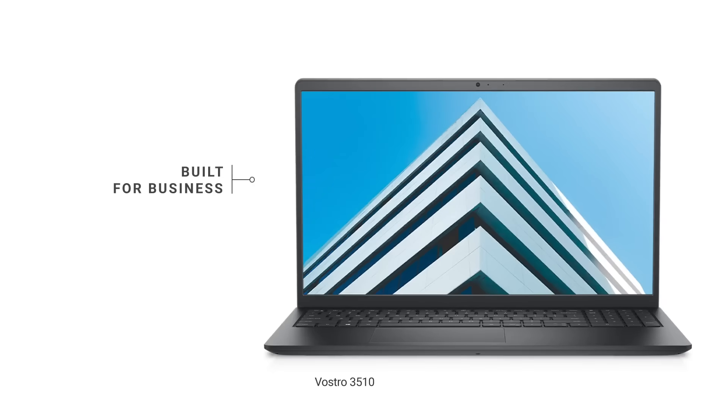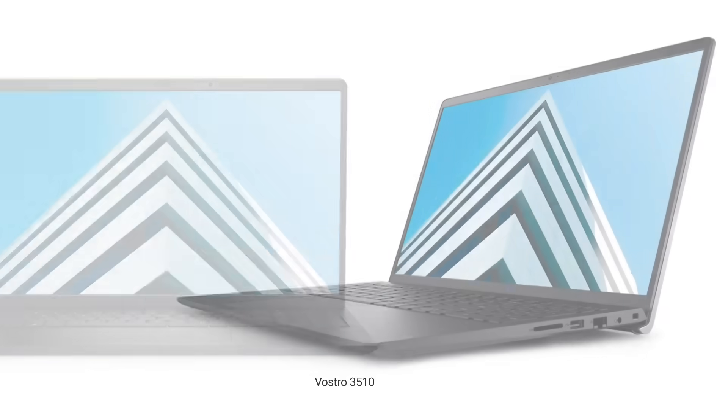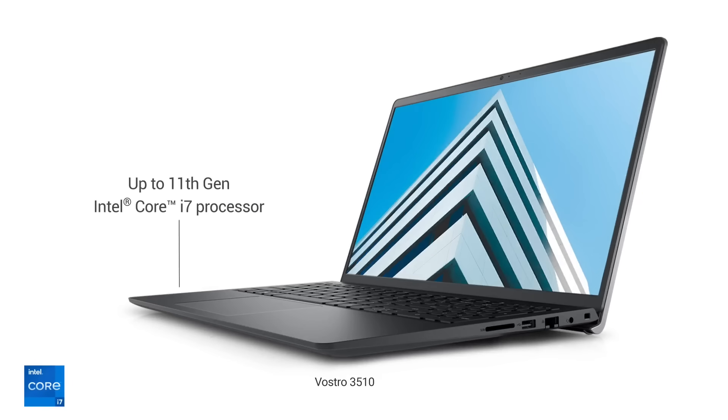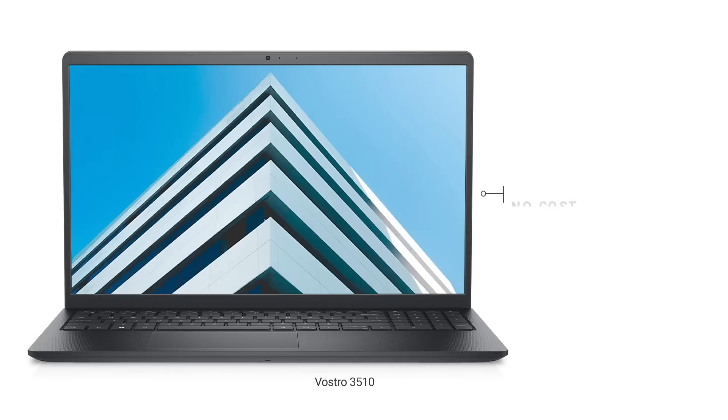New Vostro 3510, available only on dell.co.in/work. Built for everyday business with reliable security and power-packed productivity. Now available with exclusive offers and benefits.